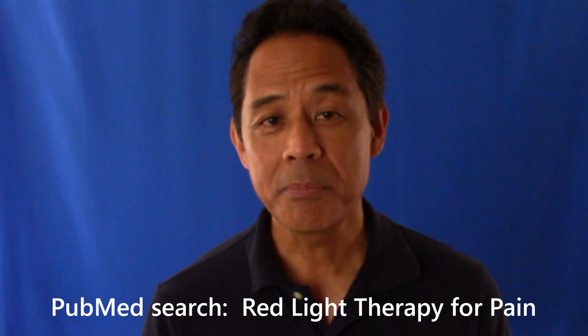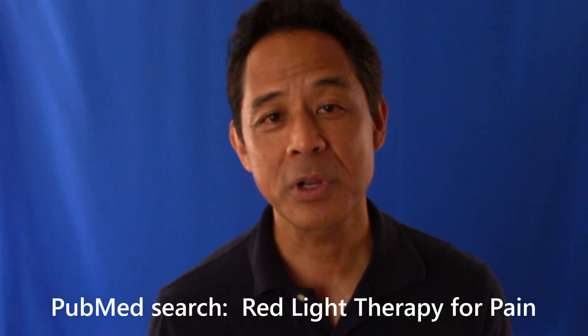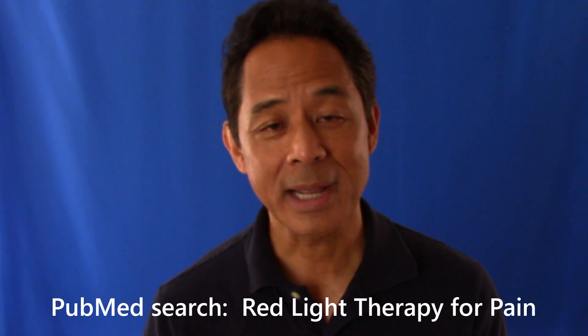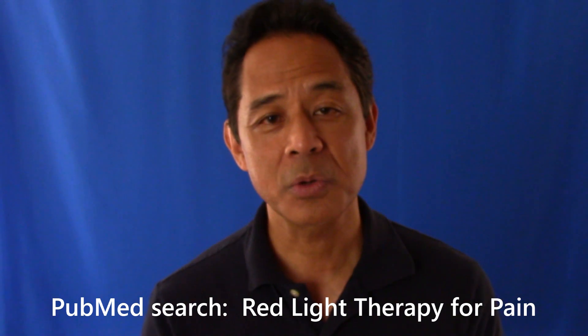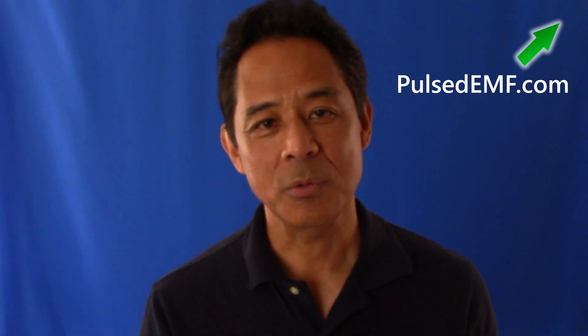You could go on PubMed — the public online repository for medical research, open to the public. Type in red light therapy, look at the studies there, and there are numerous studies that show this is the real deal, this thing works. It's a nice investment in your health. It's on my website, PulsedMF.com — just click the upper right-hand corner and see for yourself how great this thing works.